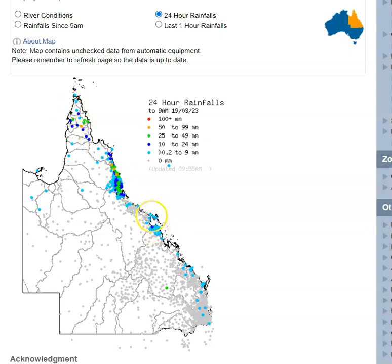Outside of that, we've had some isolated showers around the Mackay coastline — generally less than 5–10mm in that region. And so too for areas around 1770 and Agnes Waters, around Yeppoon, and around the Fraser Coast.